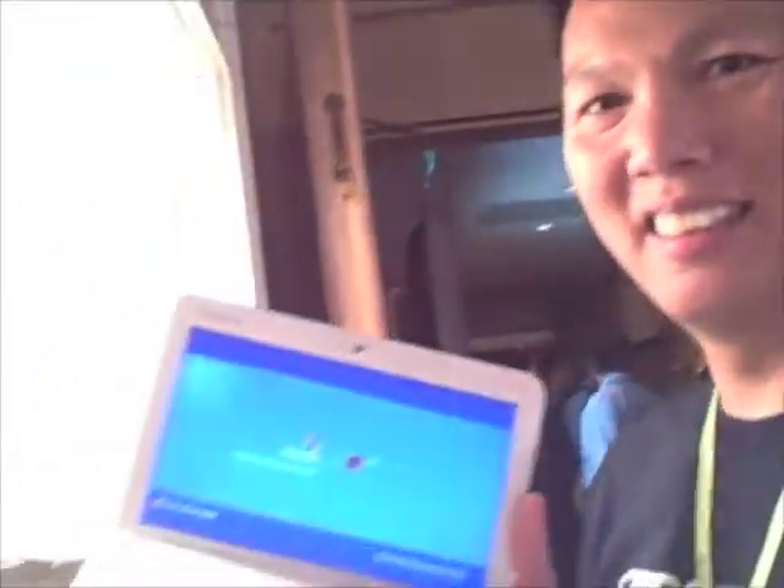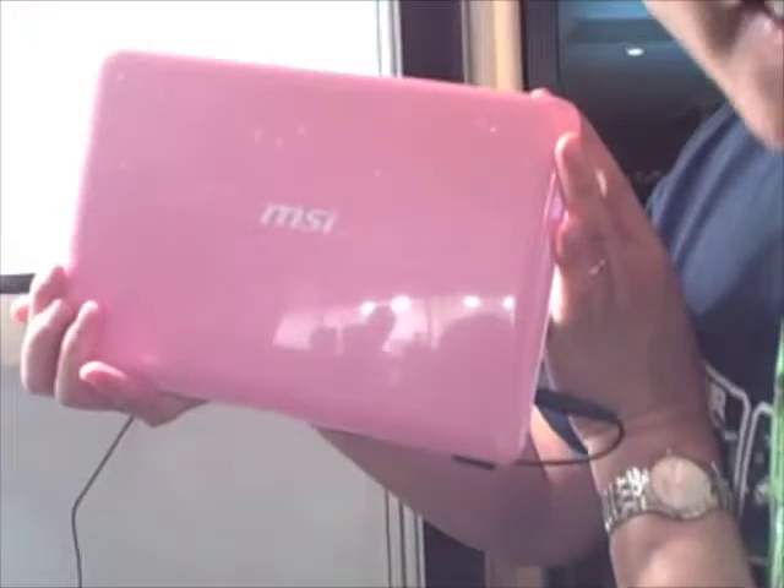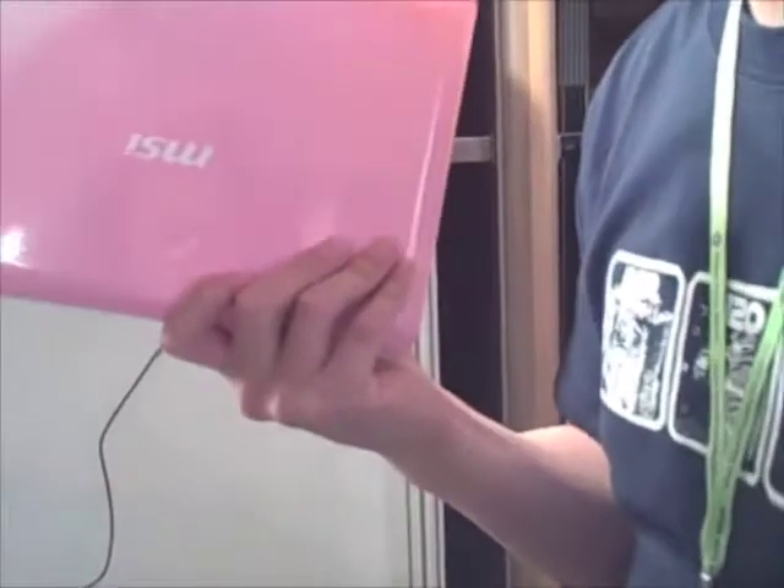This is the new MSI Wind — another sub-notebook with a 10.9-inch screen and a full-size keyboard. The good thing is it comes in pink and a bunch of other colors too. It barely weighs three pounds, which is perfect for mobile bloggers.